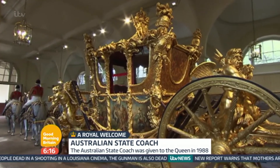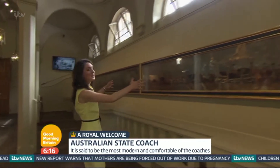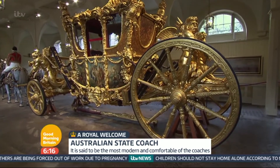It dates back to the 1700s and has been used in every coronation. This entire section of wall, the two doors behind it, the glass window needs to be removed for it to be taken out, and it takes five men two days.